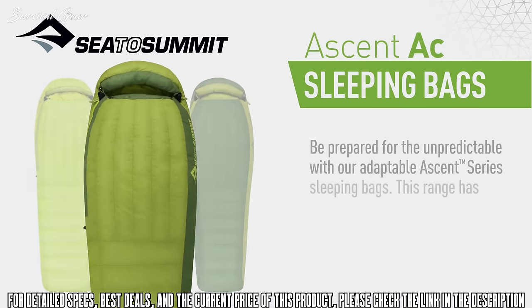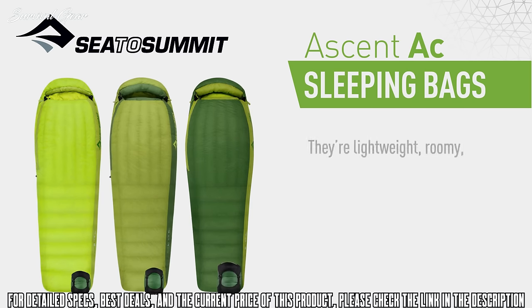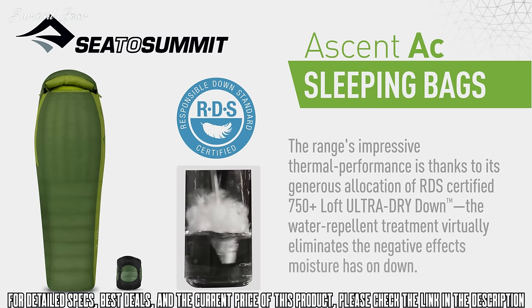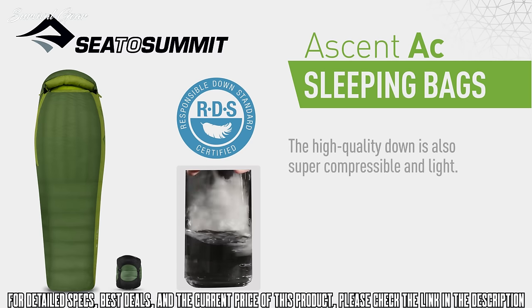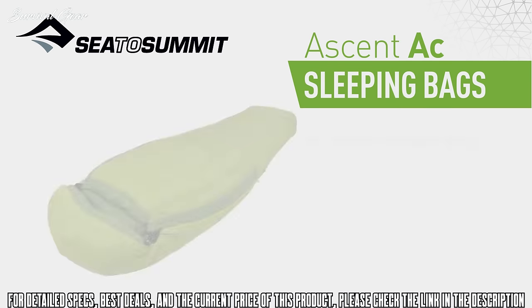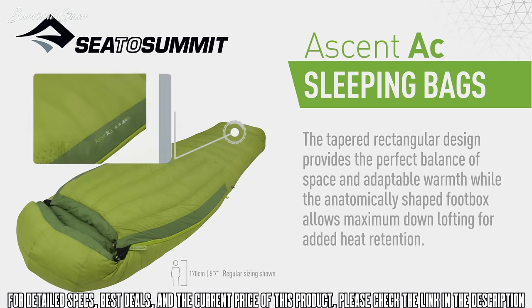Be prepared for the unpredictable with our adaptable Ascent Series sleeping bags. This range is lightweight, roomy, packable, and surprisingly versatile. Its impressive thermal performance comes from a generous allocation of RDS-certified 750+ loft Ultra Dry Down; the water-repellent treatment virtually eliminates the negative effects moisture has on down. The high-quality down is also super compressible and light, minimizing pack size while maximizing breathability. The bags are constructed using a super-light 20-denier nylon shell and lining fabrics.